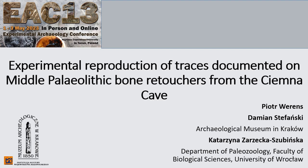Hello everyone. We are Piotr Werenc from the Archaeological Museum in Kraków. In this project I am an experimenter. Damian Stefański from the same institution — in the project I am responsible for the archaeological context and comparative material. Katarzyna Zarecka-Szubińska — I am a paleontologist and taphonomist.